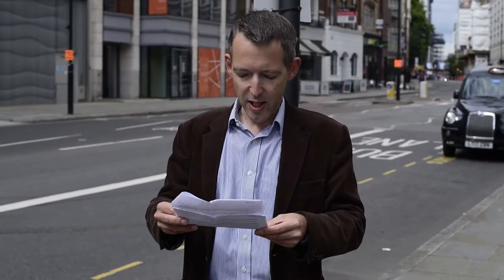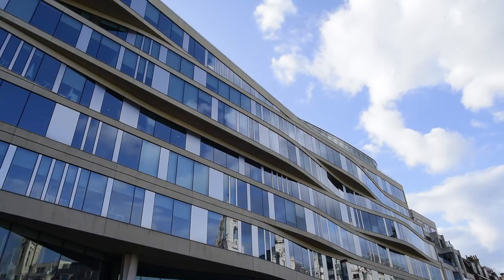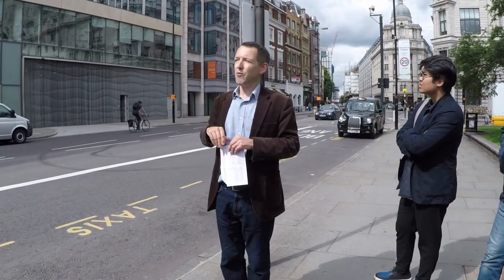We have over here 10 Finsbury Square, designed by Sheppard Robson in 2015 — probably the newest building here. It's quite interesting because, as with a lot of post-war buildings, artificial lighting wasn't as good as it is now, so you get a lot of quite narrow floor-plate offices. This is a really good example because although the building is new, the site dates from the 1950s.